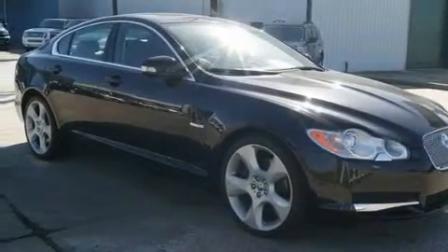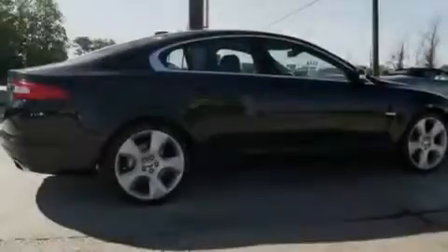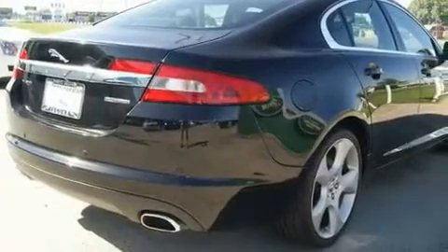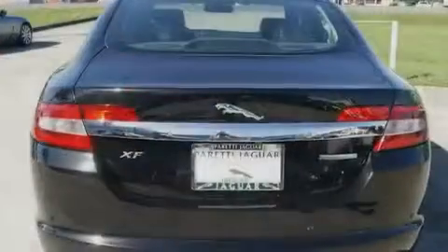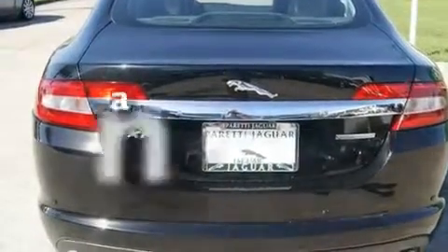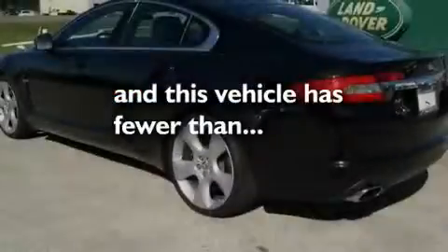Its top features and packages include a cold weather package, adjustable driver pedals, a GPS navigation system, a premium audio system, leather seats, alloy wheels, a security system, a low tire pressure indicator, and front seats with memory settings. This vehicle has fewer than 30,000 miles on the odometer.